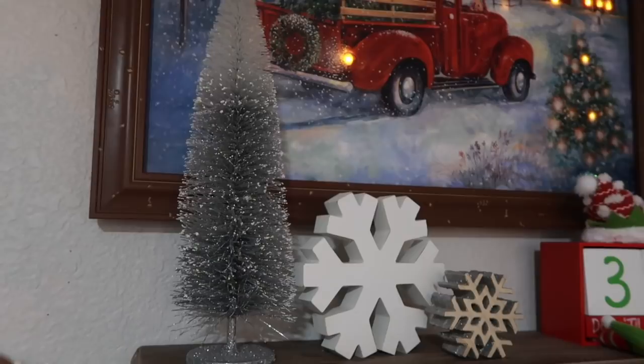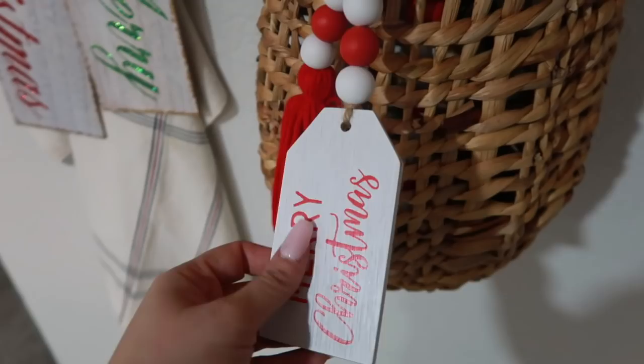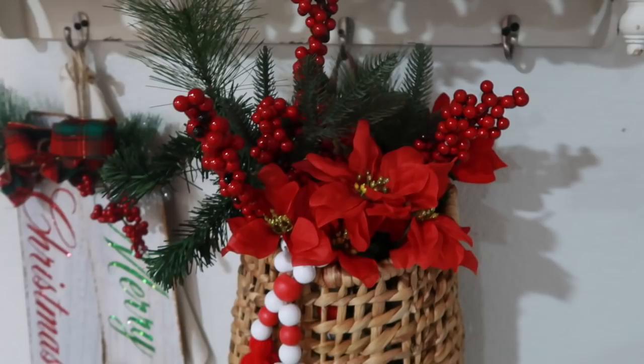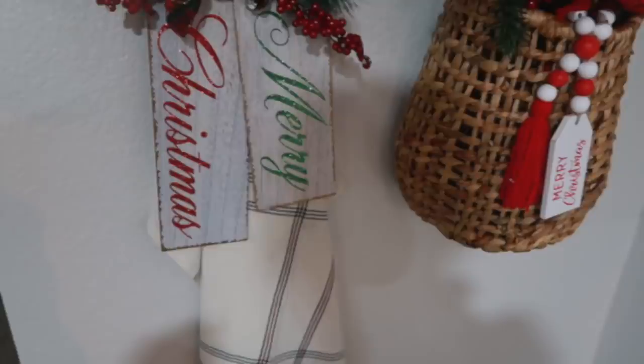This little tree is from Marshall's and this one is from Hobby Lobby. The beaded garland is from Hobby Lobby, and this hanging basket is from Target. I have a Merry Christmas sign that I got last year — I cannot remember where it's from.